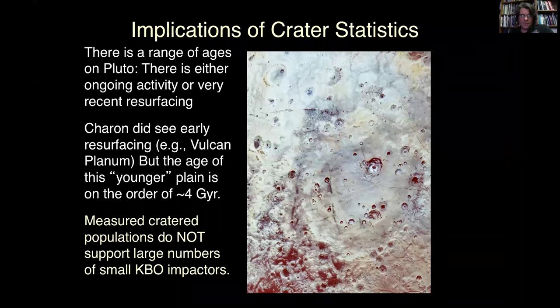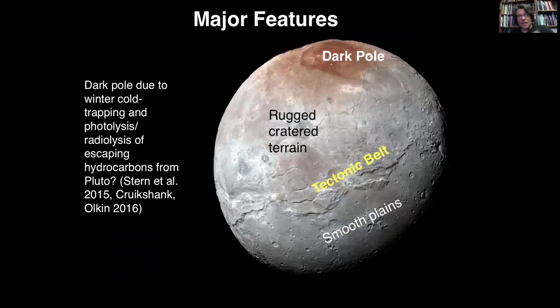Implication of crater statistics shows that there is a wide range of ages represented on the surface. Some bits are very old — up to 4 billion years old. But some regions, like Sputnik Planum, are very young. In fact, we can't actually date how young it is — it's that young because there's no evidence of craters in that region. This is a system which is geologically active. It ain't dead, and it's doing a lot of things.